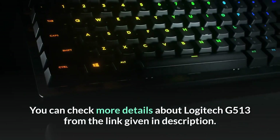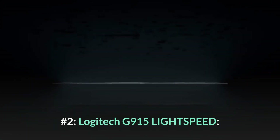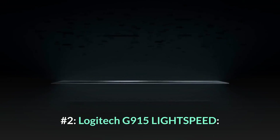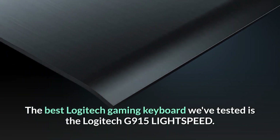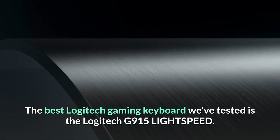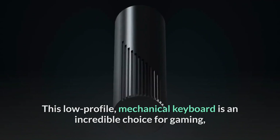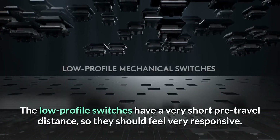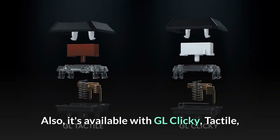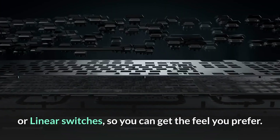You can check more details about the Logitech G513 from the link given in the description. Number 2: Logitech G915 Lightspeed. The best Logitech gaming keyboard we've tested is the Logitech G915 Lightspeed. This low-profile mechanical keyboard is an incredible choice for gaming, thanks to its outstandingly low latency. The low-profile switches have a very short pre-travel distance, so they should feel very responsive. Also, it's available with GL clicky, tactile, or linear switches, so you can get the feel you prefer.